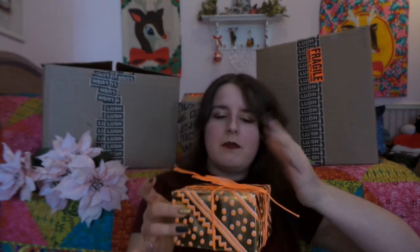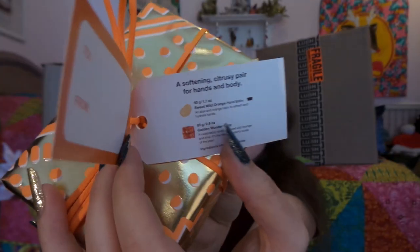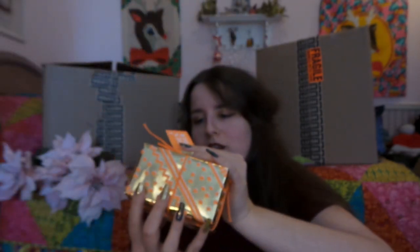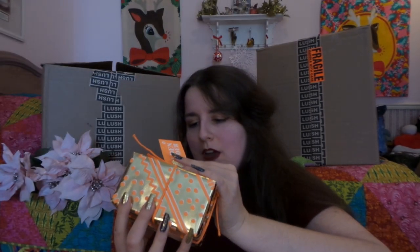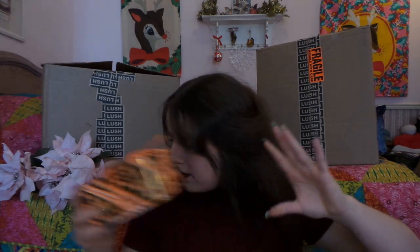Next we have the Golden Wonder gift set, which has been sadly a little ruined — the outside is a mess, but I won't show that. On the inside we have the Golden Wonder Soap and the Sweet Wild Orange Hand Balm. I absolutely love the Golden Wonder because I think that is also part of the Celebrate scent family — correct me if I'm wrong, but I think Golden Wonder is part of that scent family.